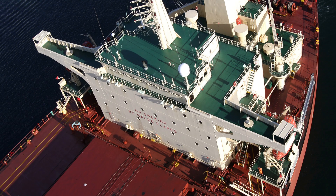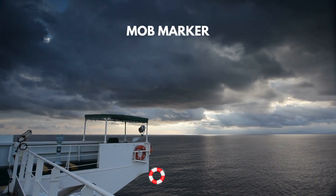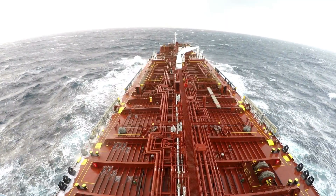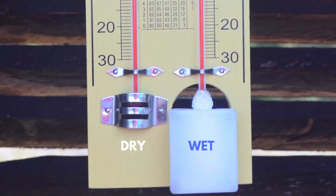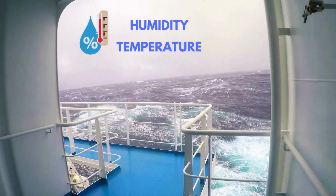In addition to its navigation functions, the bridge wing houses the MOB marker, which can be released in case of a man overboard situation. There is also meteorological equipment present on the bridge wing, such as dry and wet bulb thermometers, in order to ascertain the relative humidity and temperature of the surroundings.